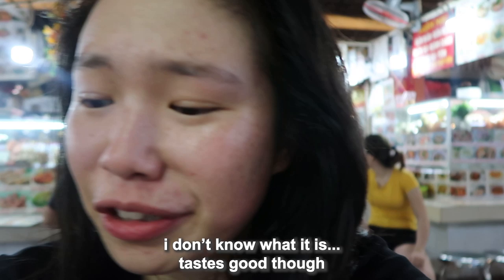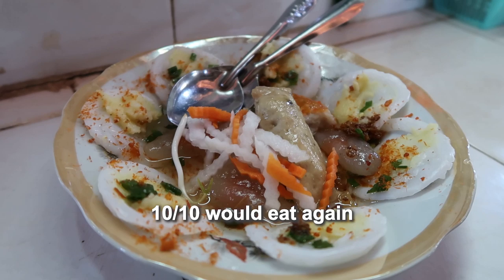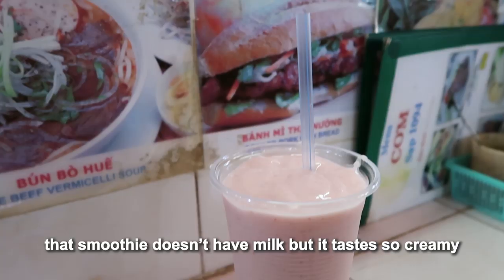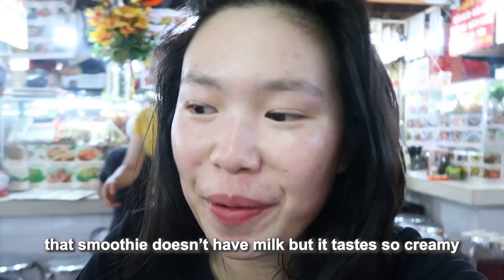This is the strawberry sour salt smoothie that we got — this one is so good, I really like this a lot. It doesn't have milk but it tastes so creamy. It's so delicious, I love it so much.